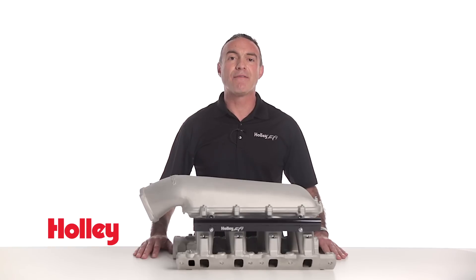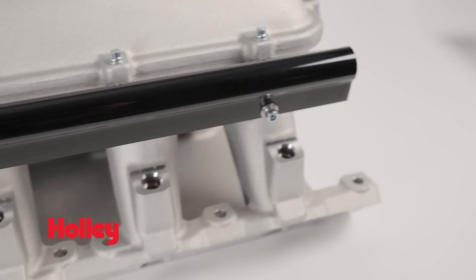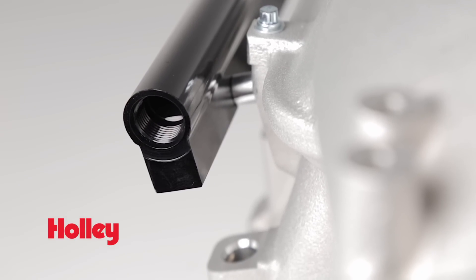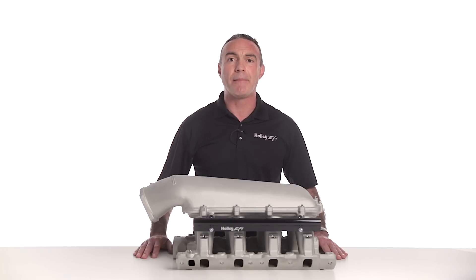Included in the kit are a pair of Holley EFI fuel rails which are machined for 8 AN o-ring fittings. The race-ready fuel rails accommodate high fuel flows and dampen pressure pulsations in the fuel system. When you're looking for high performance, quality, and price, look no further than Holley EFI. To find out more about Holley EFI products, go to Holley.com.